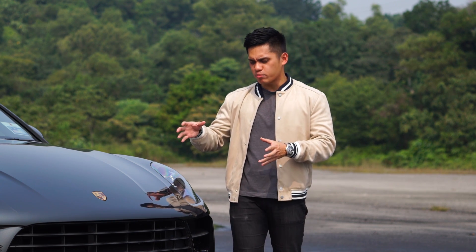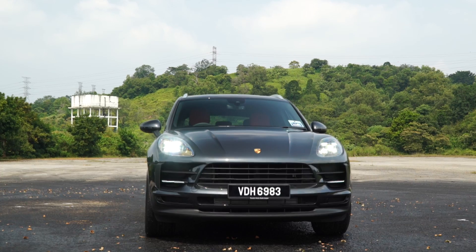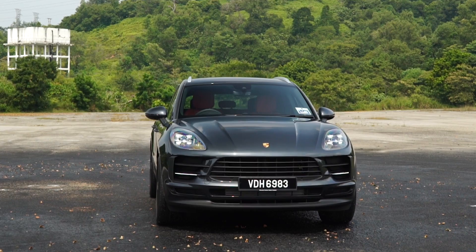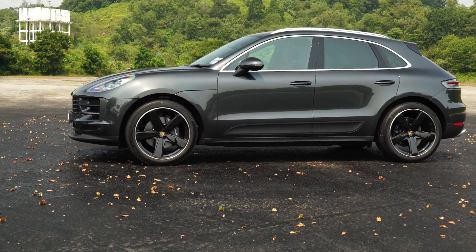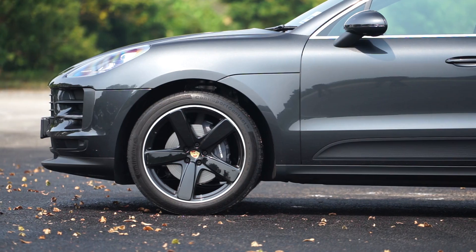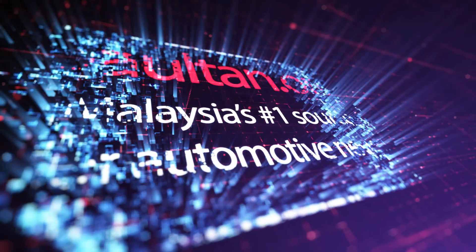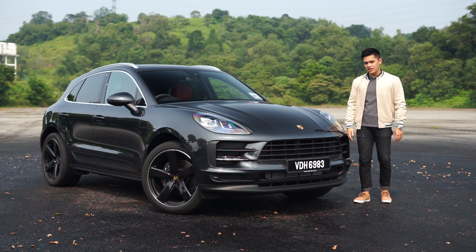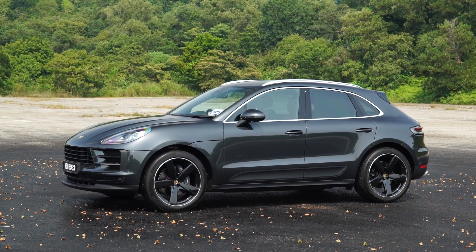At this juncture, the strategy of positioning the Macan as its most affordable model in the lineup is paying off very handsomely. What I have right next to me is the 2019 Porsche Macan facelift in its base form.